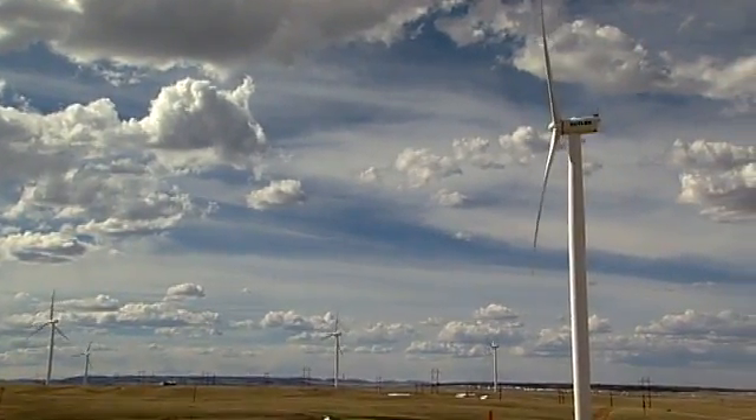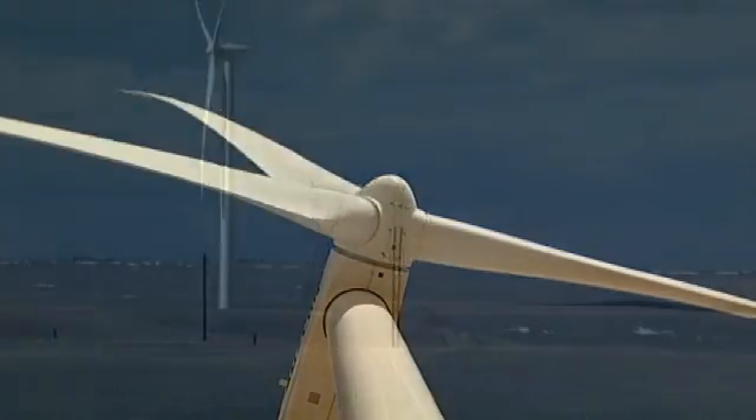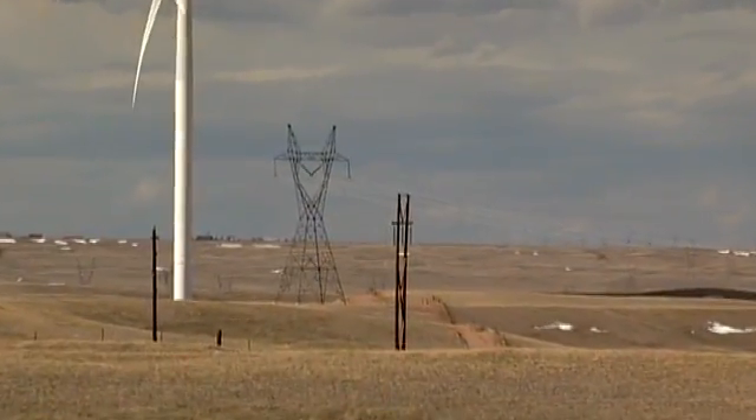Wind energy is really interesting to me because it's clean energy and it's completely renewable. Wind energy is harnessing power from the wind to create electricity.